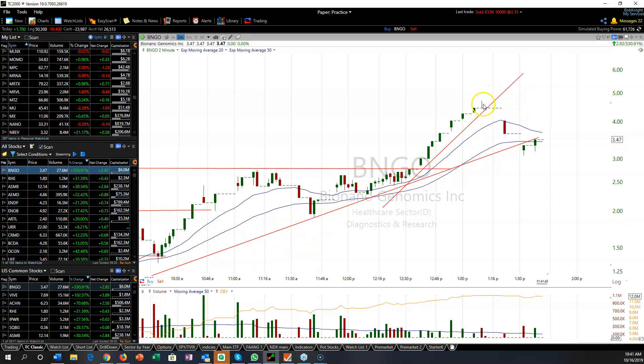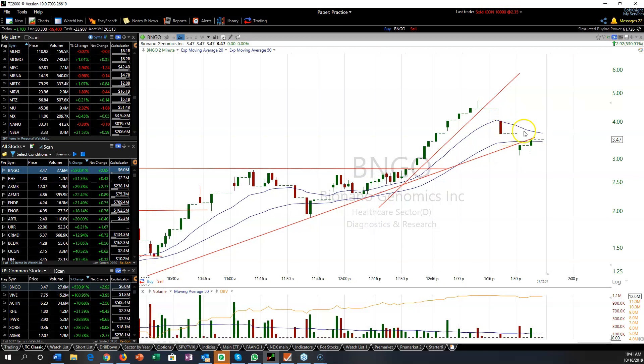Then we get this candle here — this is the gravestone, right at the top. You get a long halt because they can't match the orders, buyers and sellers. It comes off and I can't get off any in this one, and it sells off again.